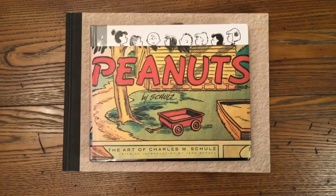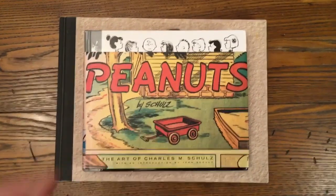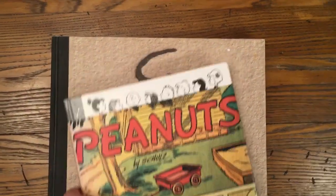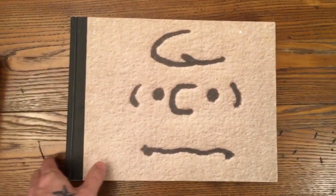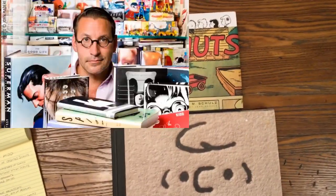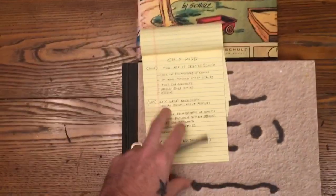Hello, distinguished friends. In my last video, I piled up all the Peanuts books I had, including this one here — The Art of Charles M. Schultz from 2001. And I wondered, what was the difference between this volume and this volume, which came out in 2015, also edited by Chip Kidd? And which one is better? Well, we're going to find out today, based on this criteria.